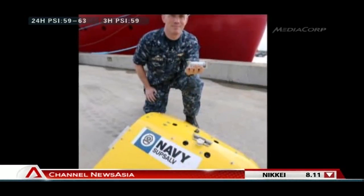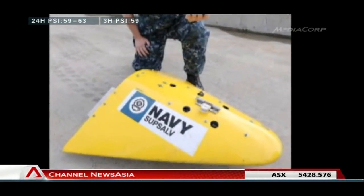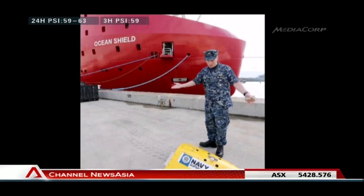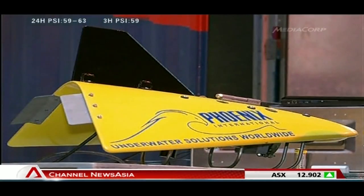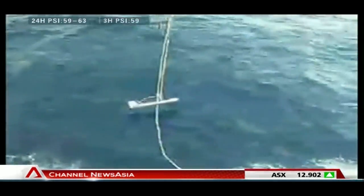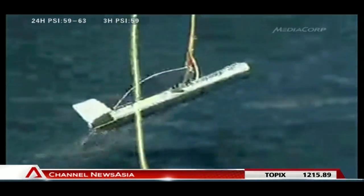The yellow device you see here is known as the towed pinger locator, essentially a giant underwater microphone that will listen for pings from the black box. The locator will be pulled by the Australian ship HMAS Ocean Shield, and it joins the British ship HMS Echo, which has similar capabilities.